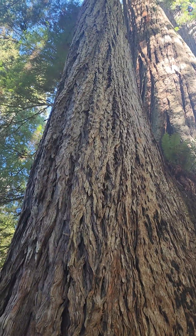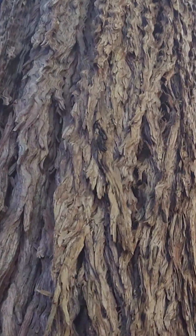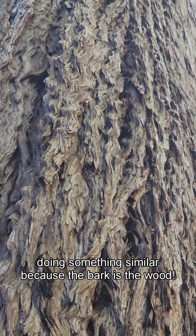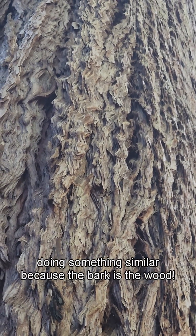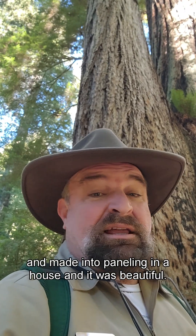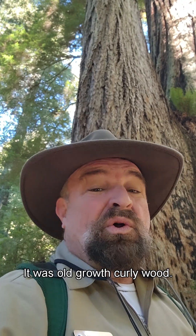The first is curly wood. Look at the bark — see how the bark is kind of wavy and curly? The wood is like that too. Whatever the bark's doing, usually the wood is doing something similar, because the bark is the wood. I've seen that curly wood harvested and made into paneling in a house and it was beautiful. It was old-growth curly wood.